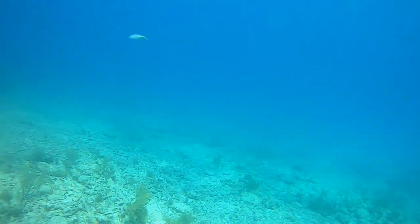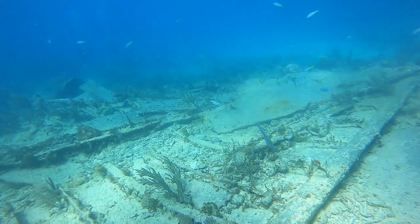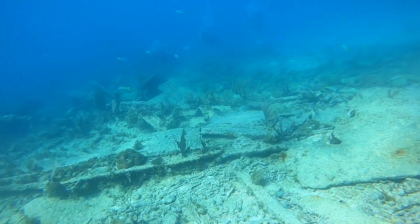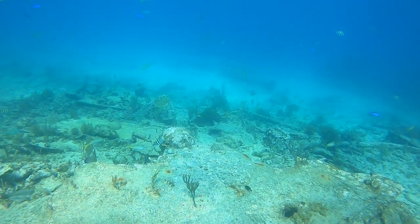Anyway, these guys are responsible for making much of the beautiful white sand that we have here in Florida. They eat coral, and quoting this straight from NOAA, each one of these guys is able to poop several hundred pounds of white sand each year. So next time you're on the beach, you can tell your family they're stepping in millions of pounds of poop.